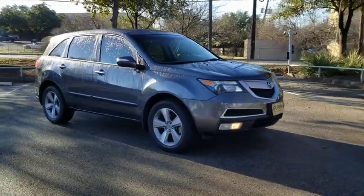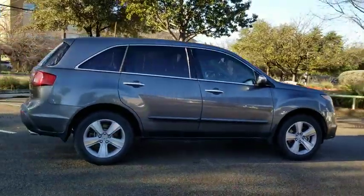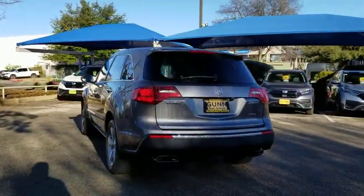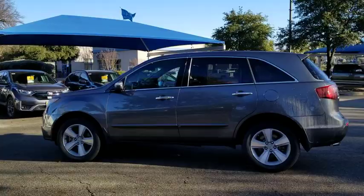Stop by and take a look at the 2012 Acura MDX. The Acura MDX is a wonderful choice if you're looking for a mid-sized luxury crossover SUV, thanks to its high safety scores, a strong engine, all-around utility, and capable handling.